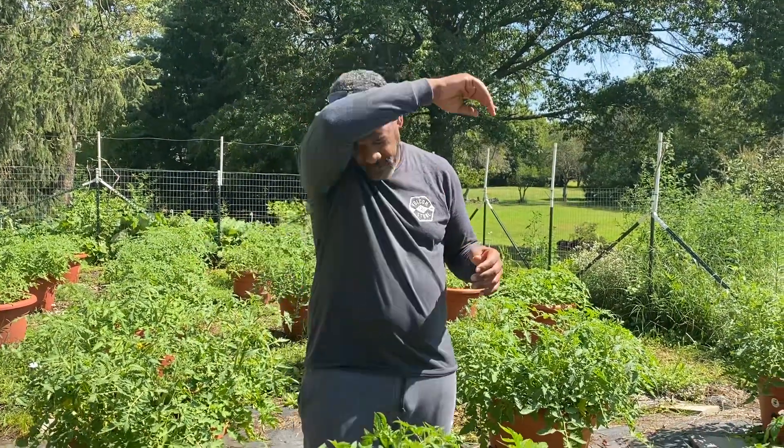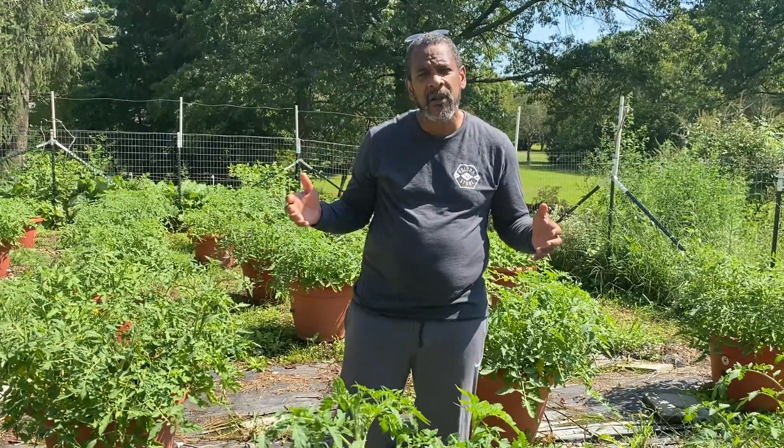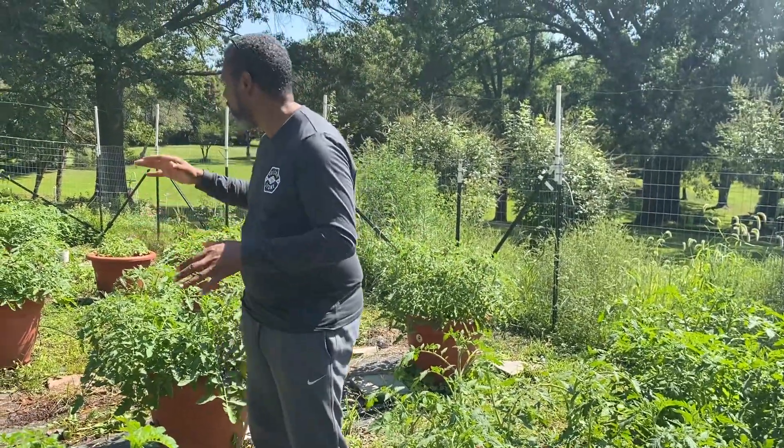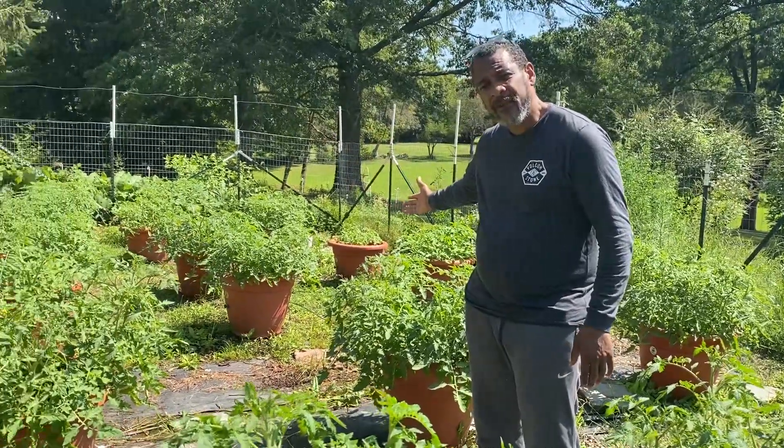That's what Torpedo Pot does. Torpedo Pot is a self-growing planter that you never need to water — it feeds your planters, it takes care of your planters, and does everything for you. You don't have to do anything at all, and in return you get thousands of pounds of food with no work at all.